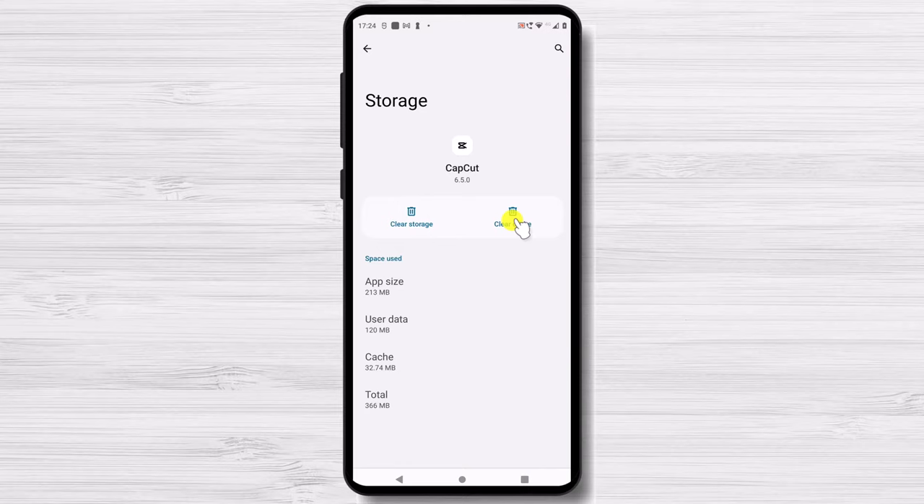Two buttons let you either clear storage or clear cache. Note for newbies: it is usually safe to clear the cache. However, before you hit Clear Storage, check to see what your user data is — you don't want to accidentally delete any important media or documents.